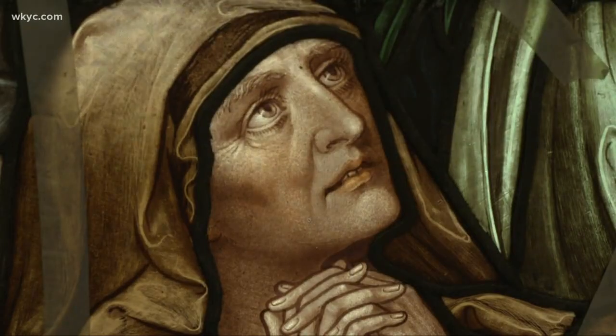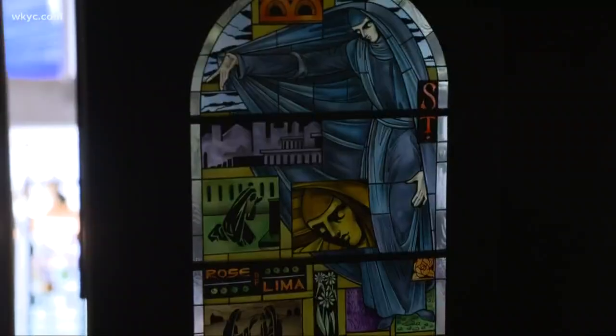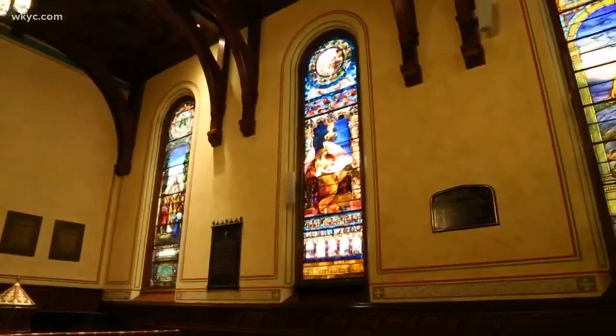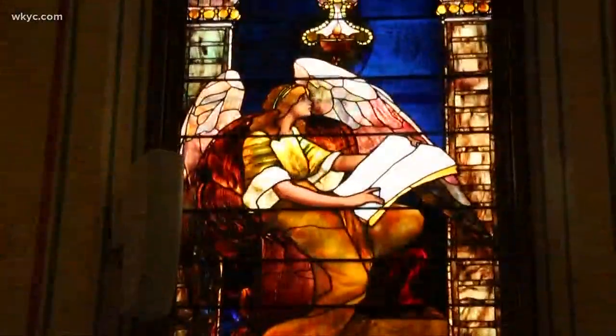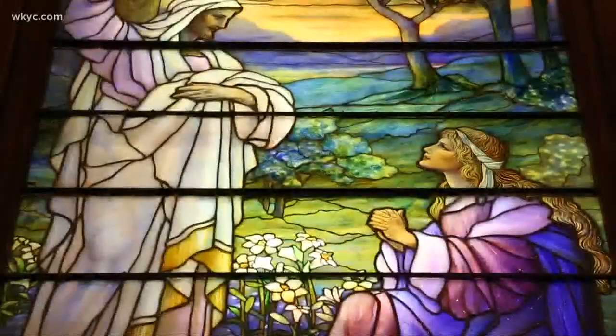Regardless of whether the windows are old or new, artists have a reverence for the work. No matter the subject in the art, stained glass brings about a feeling. There's something about it that really affects their heart and their soul when they see it. Cleveland's Old Stone Church — Whitney's stained glass has done some restoration work on windows more than a hundred years of age.